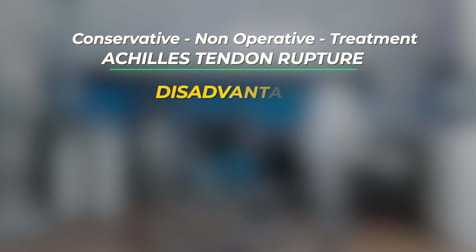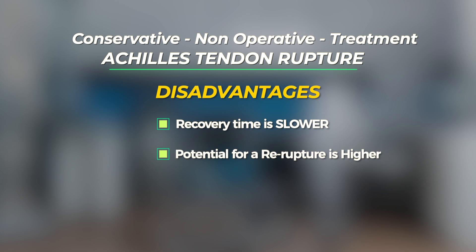The disadvantage of non-operative treatment compared to surgical treatment is that the recovery time will be somewhat slower and the potential for a re-rupture at a later date may be higher.